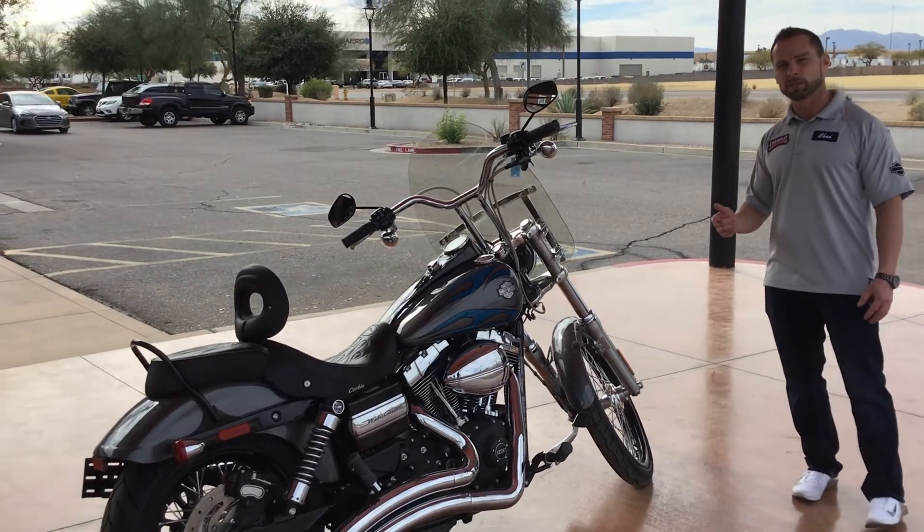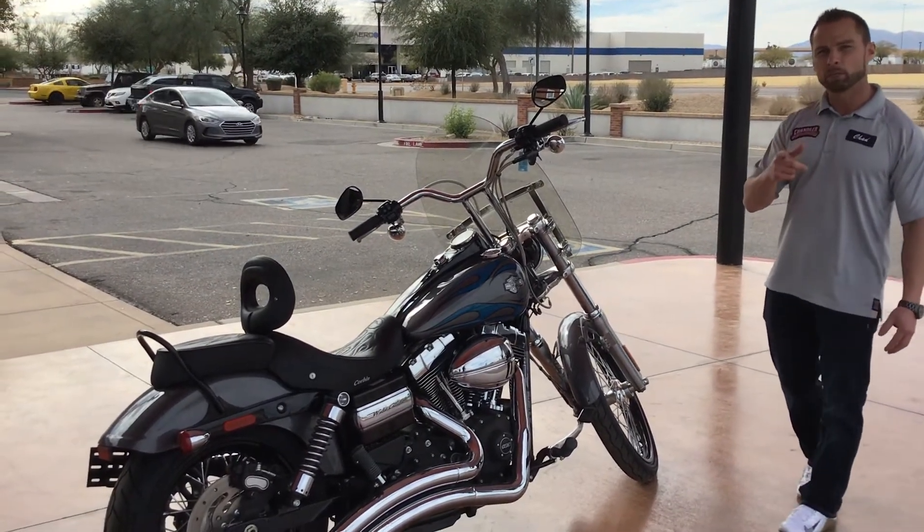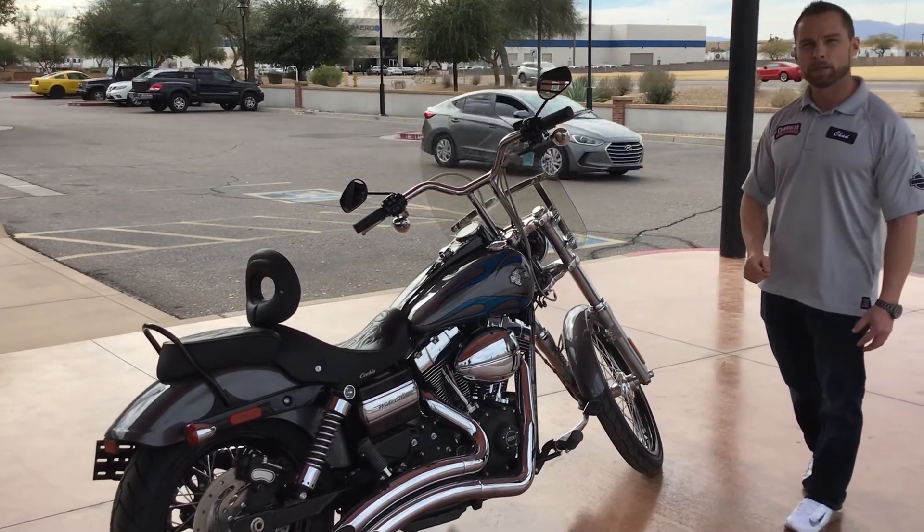If you want to come down and take it for a demo ride, call me. Click the link below — we'll get you set up with a demo ride. I'll see you soon.